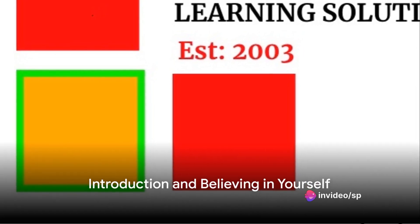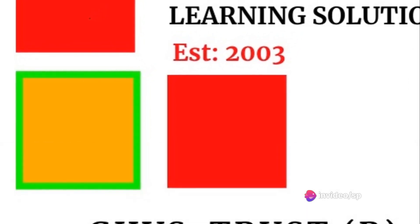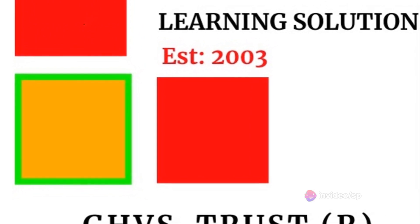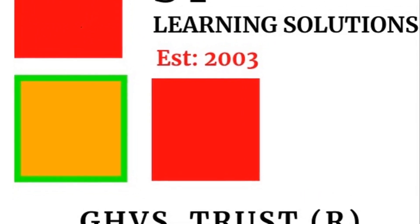Ever wondered how to score 100% in mathematics? It may seem like a daunting task, but with a combination of dedicated effort and strategic planning, it's entirely within your reach. Today, we're going to explore some pivotal steps that can guide you on your journey to achieving that perfect score.